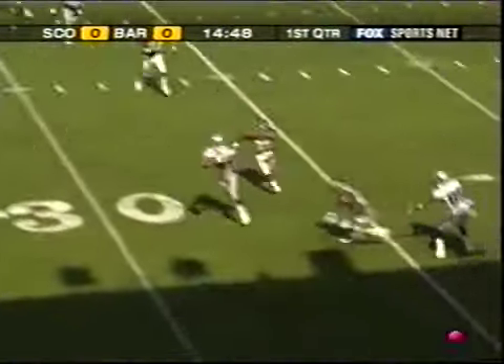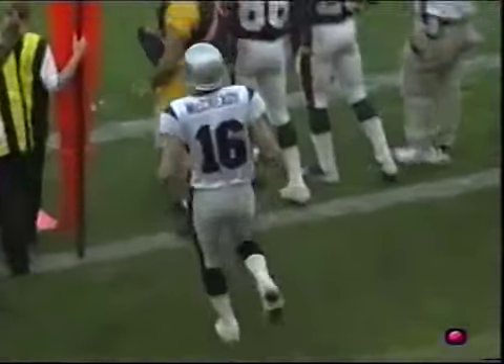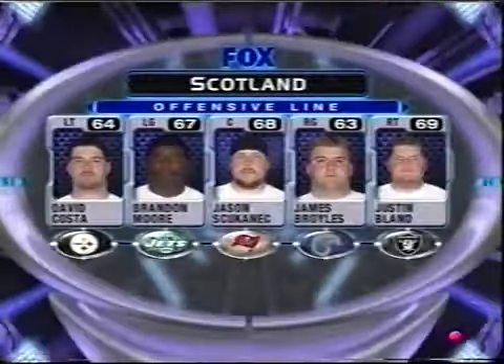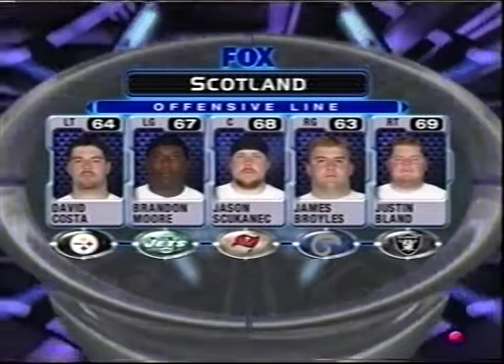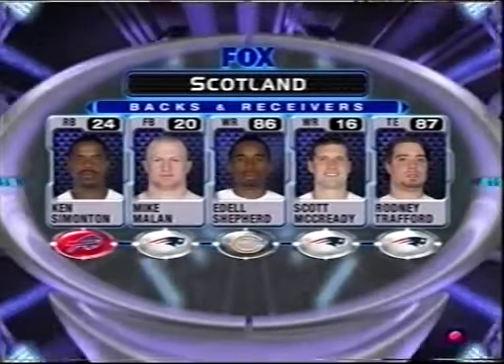Nall goes to the air and his quick throw is caught. Scott McCready with the catch and he's bounced out of bounds at the 28-yard line. The rest of the Scottish Claymore offense features a very good offensive line. Keep your eyes on Brandon Moore, the left guard — a line that has done a lot of work especially for the skill guys.